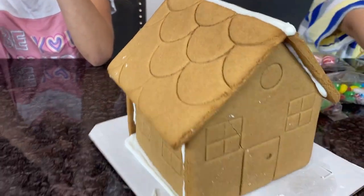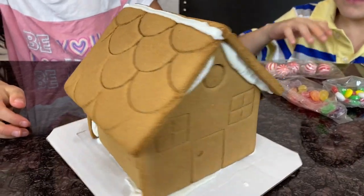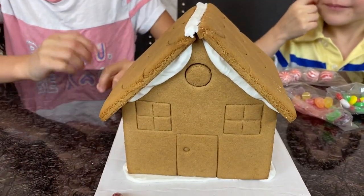Look at this guys! It's already so perfect. We don't have to put it together — it's already put together.